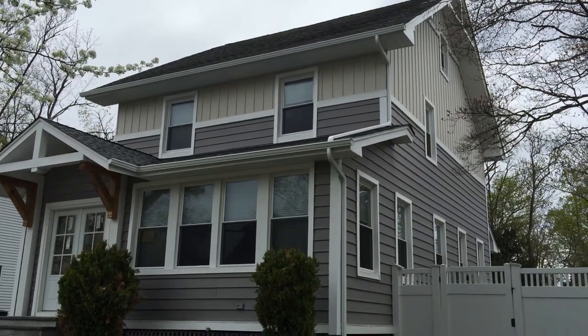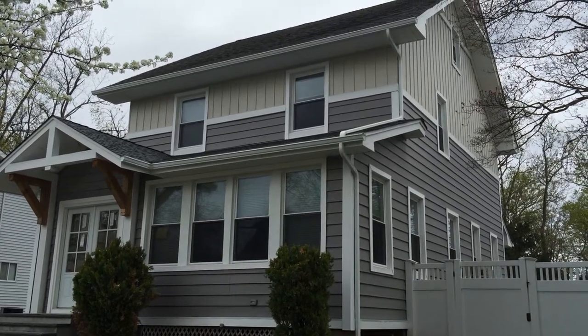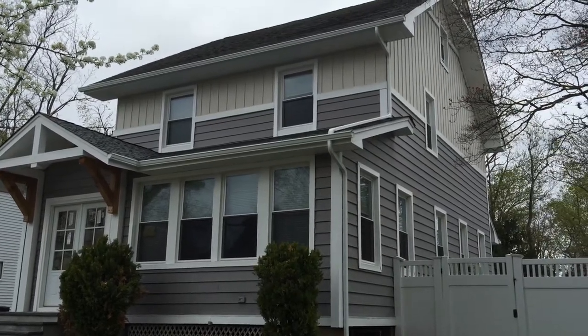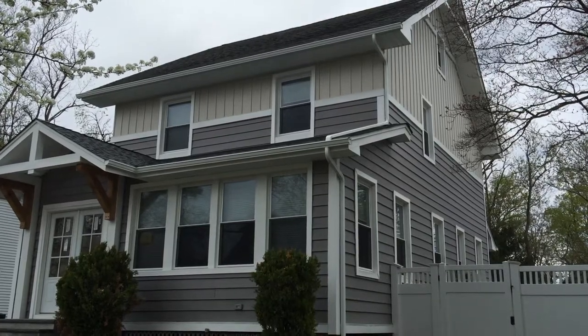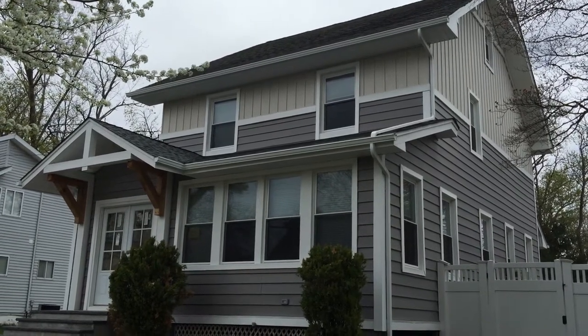Welcome to NJ Siding. Here we are with this finished product. As you can see, we've installed vinyl siding — Crane foam insulated siding — with board and batten on the second portion of the second floor. We've also installed new windows and a front porch.